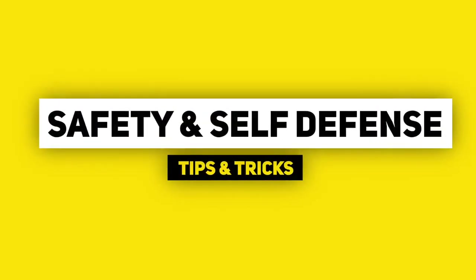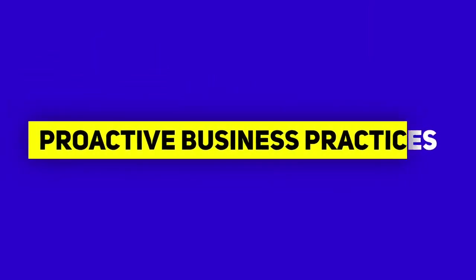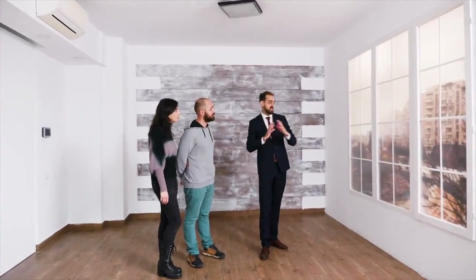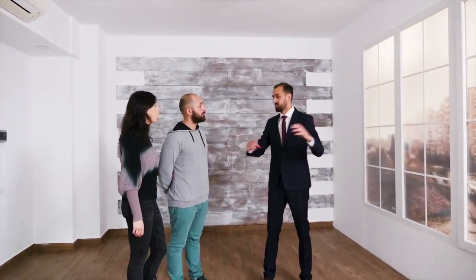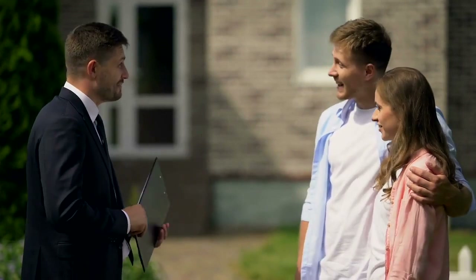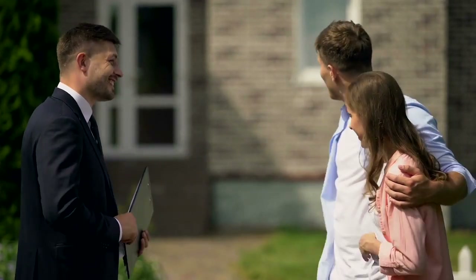Hi, Scott Deputy here, your local realtor safety and self-defense expert, back with the next video in our ongoing series of safety and self-defense tips, tricks, and proactive business practices. Today I want to talk about the very first and most important business practice that I believe will help keep you safer as you conduct your business as a real estate agent, and that is: have an intake process for every prospective client that you work with.